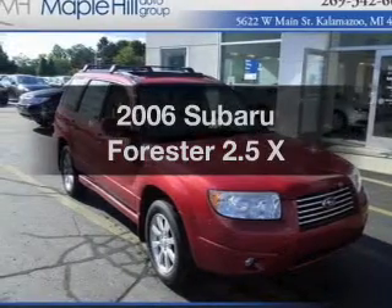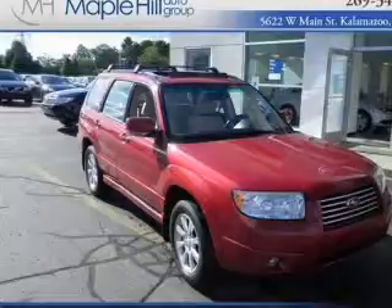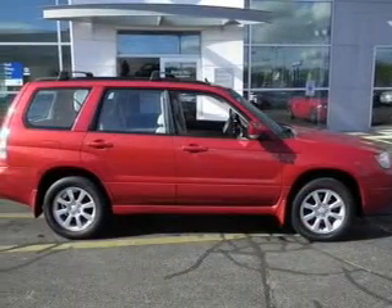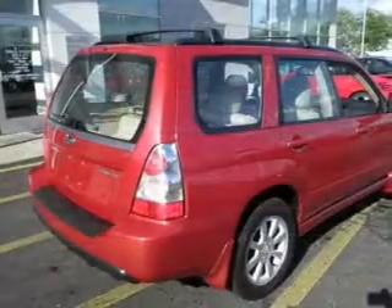If you're looking for a first-rate auto, this one could be yours today. The powertrain includes all-wheel drive with an efficient four-cylinder engine connected to a smooth-shifting automatic transmission. Premium wheels lend a distinctive appearance.